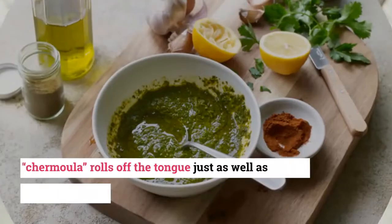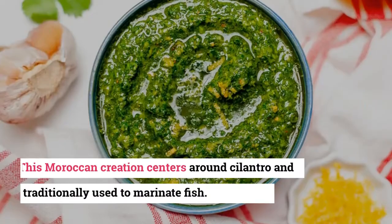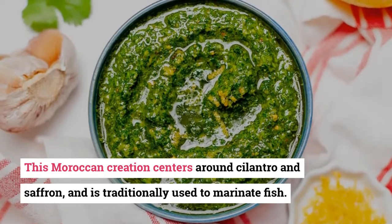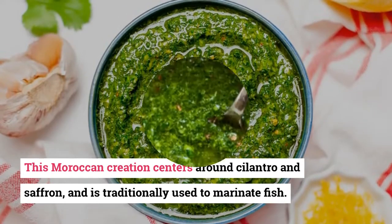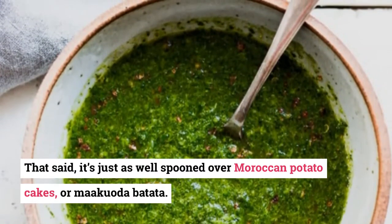9. Chermoula. The word chermoula rolls off the tongue just as well as its flavor plays on it. This Moroccan creation centers around cilantro and saffron, and is traditionally used to marinate fish. That said, it's just as well spooned over Moroccan potato cakes, or makuota batata.